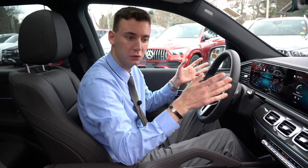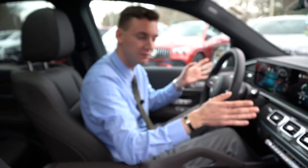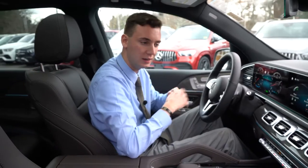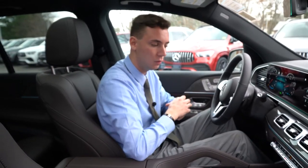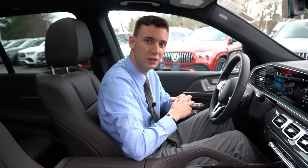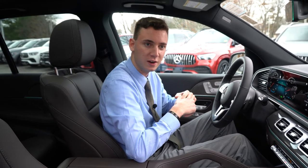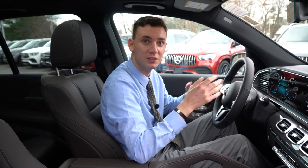I wanted to give you a video tour of this GLE 450 — I think this model is a good fit for what we're looking for, with almost every box checked on your wants. If you have any questions, my cell phone number is 210-210-4796. My email is sroe — s-r-o-e — at driveprime.com. Thanks for watching, hope you enjoyed.